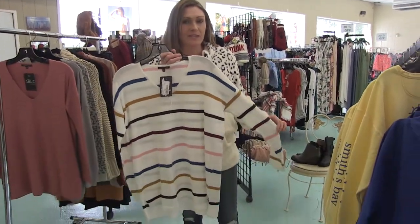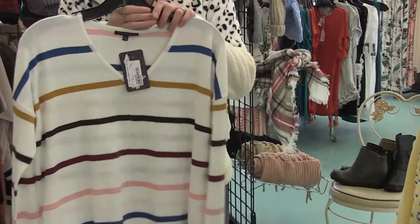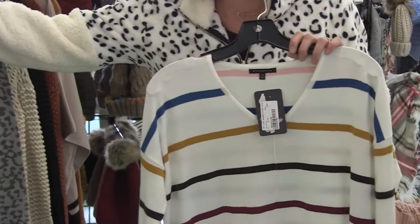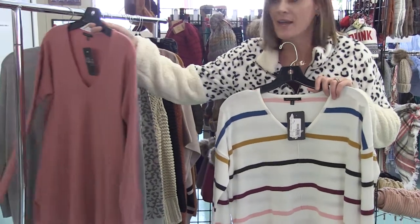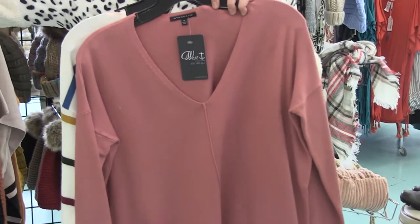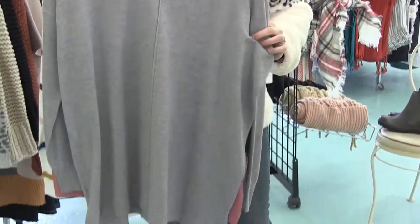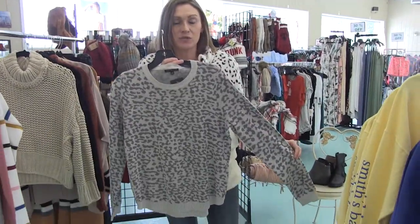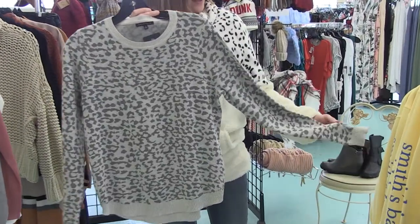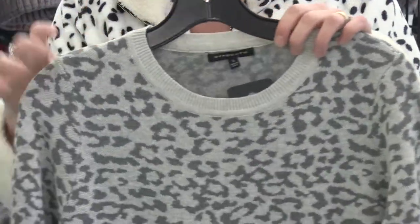We've got Staccato and some of the cutest sweaters — these are so soft. This is perfect for a teacher or your office job, just a really great sweater. It comes in this mauve pink color and we also have it in gray. We also got from Staccato this super cute leopard gray sweater. It's kind of a smaller fit so you'd want to size up in this, but again a really great sweater.